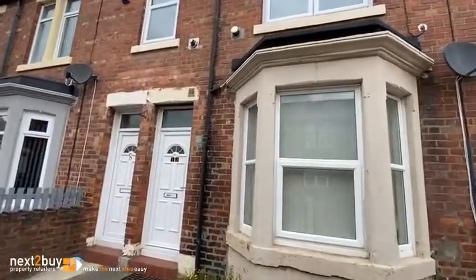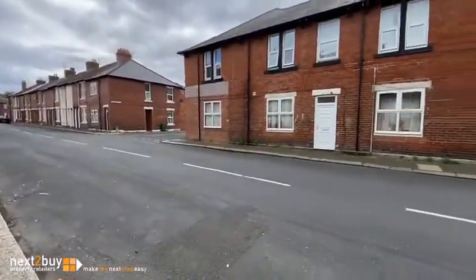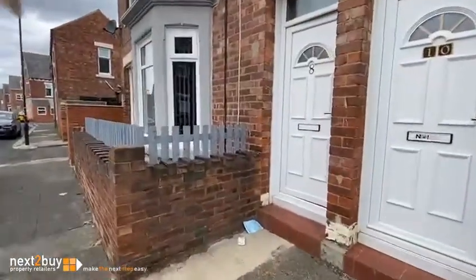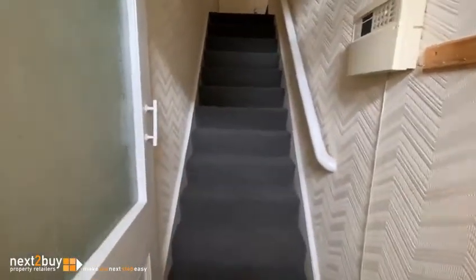Two bedroom upper flat available to rent. As you can see, it's on street parking, and we'll have a look inside. It's quite a nice size flat, it's clean and tidy — the last tenants left it really nicely.